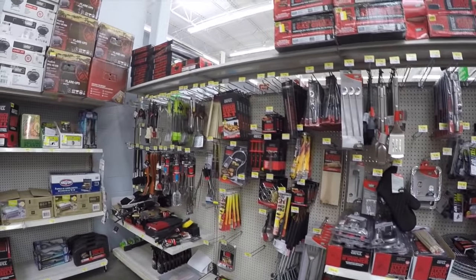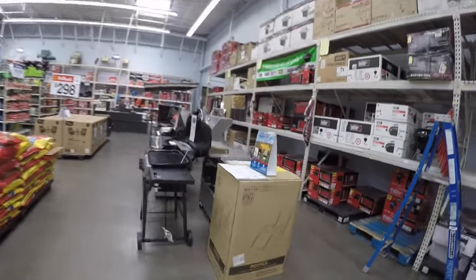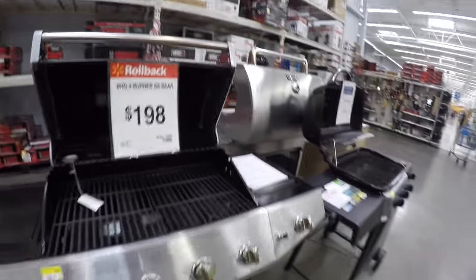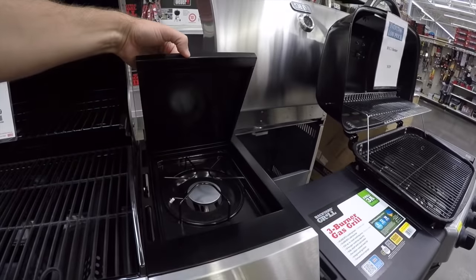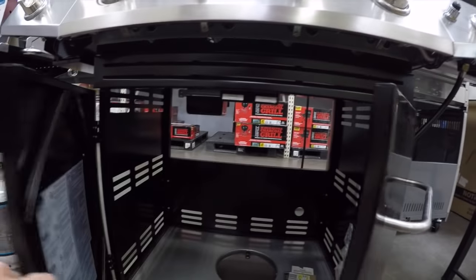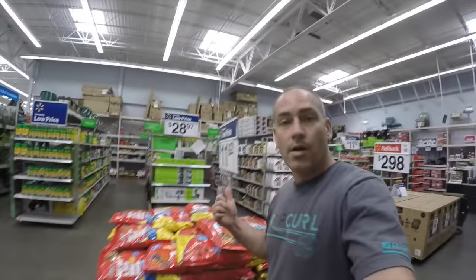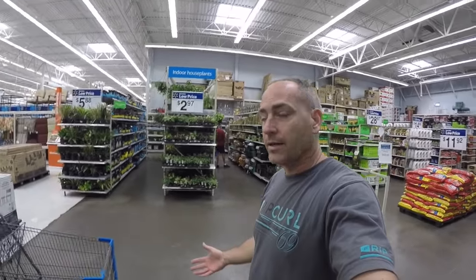Here are some examples of the grills. Wow, look at this one — four burners, a nice stove, $200. Your gas goes down here. That's nice. Then all this stuff over here is your outdoor garden section: plants, pots, things like that. And this is all your home care items.